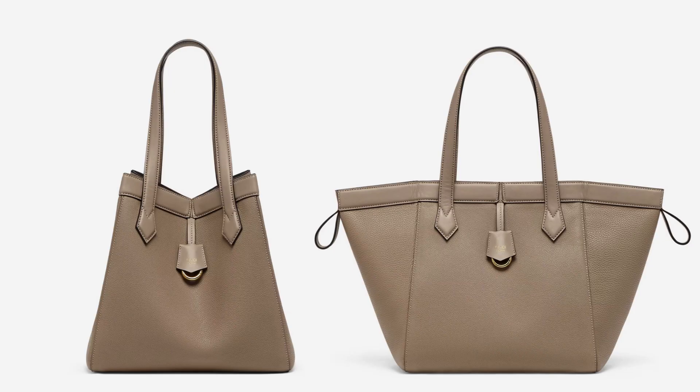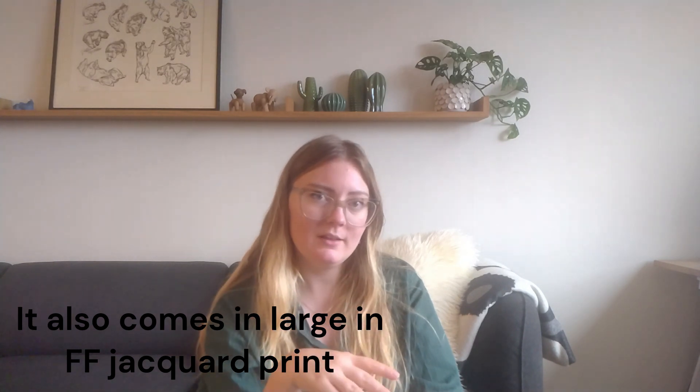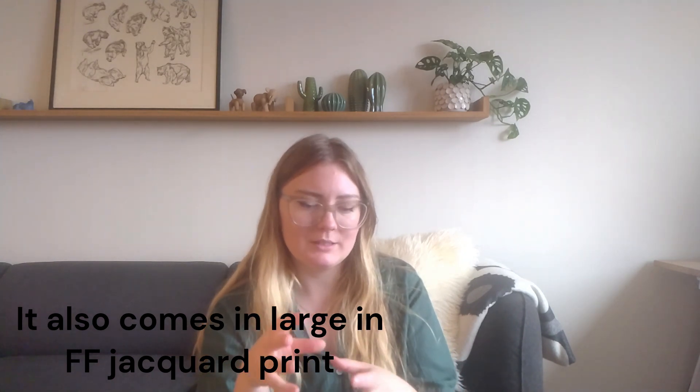Now for new releases from Fendi — there's the Origami bag, which comes in medium and small. It's a north-south style tote bag, available in leather, and the small version also comes in canvas. I think it's a nice bag, but I don't have too much love for it. I like the fact that you can fold it in and out, but otherwise I'm not hugely excited about it — it's just an okay bag.